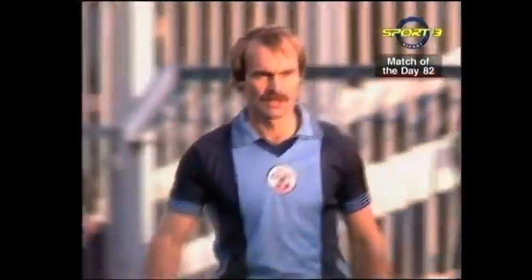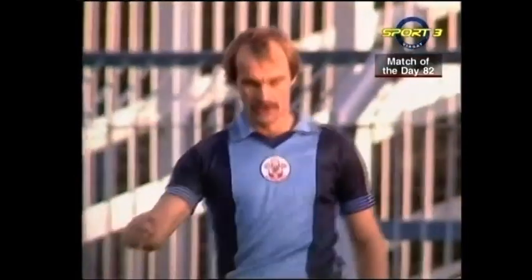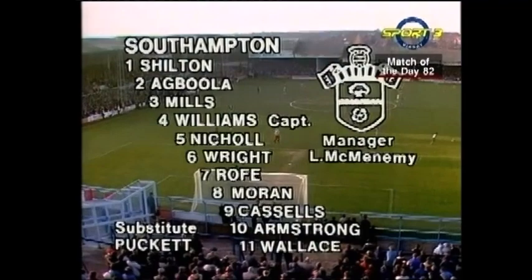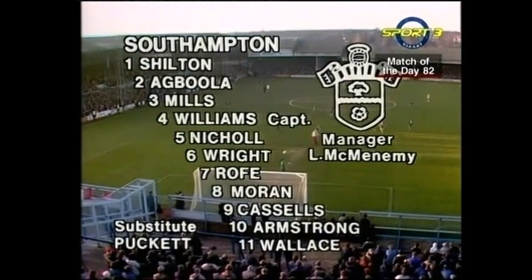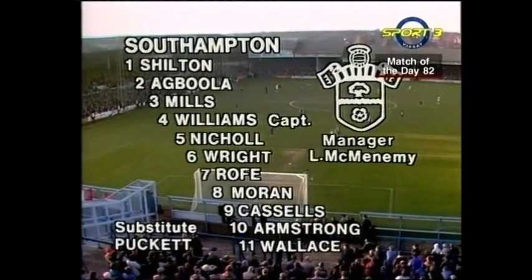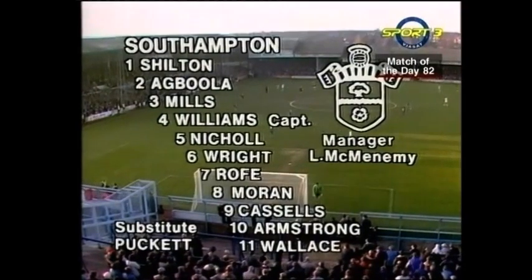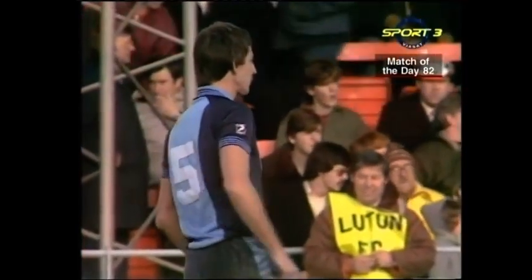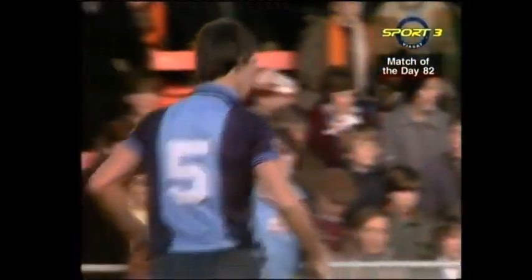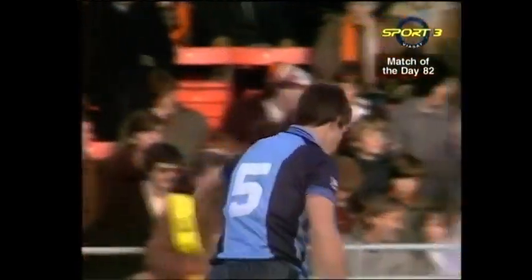Southampton are able to recall Mick Mills, who was ineligible for their Milk Cup match on Wednesday. He replaces Nick Holmes, who has a rib injury, and if you include the injured Malcolm Waldron, Southampton have lost six of last season's team, which may help to explain why they haven't yet won away from home. But there's a return to Kenilworth Road for number 5 Chris Nicholl, who between 1969 and 72 made 98 league appearances for Luton, one of the four clubs with which he's won promotion.